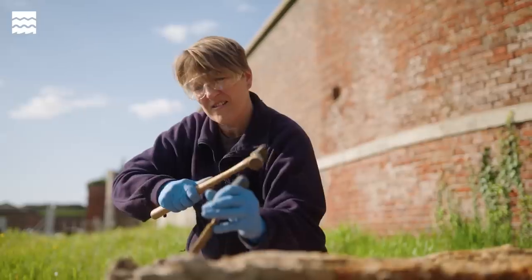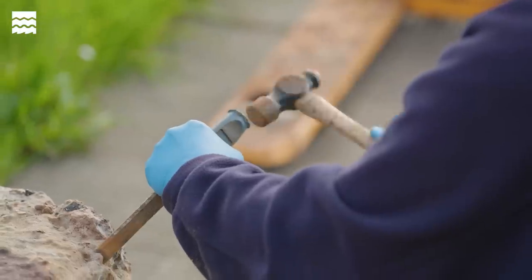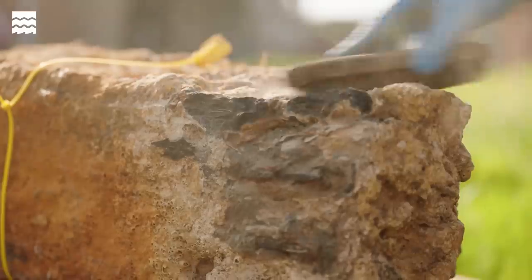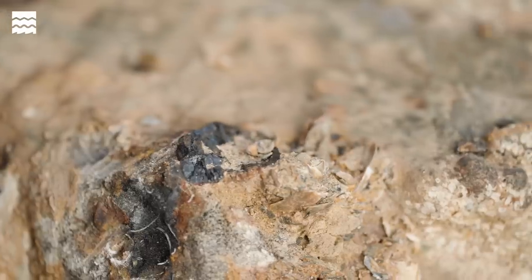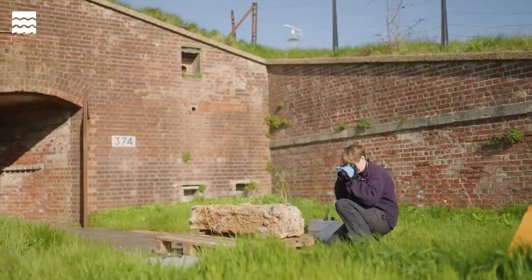For working on the large concretions we would normally start off with a hammer and chisel, just taking the top layers off slowly, peeling back the corrosion layers to see where the artefacts are inside. That can be quite hard work but it can also be really satisfying because when these layers peel off you are suddenly the first person to see what's inside these concretions.